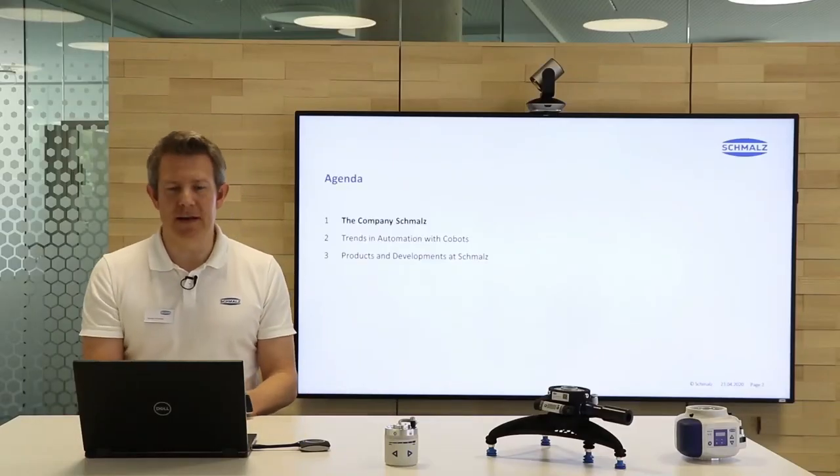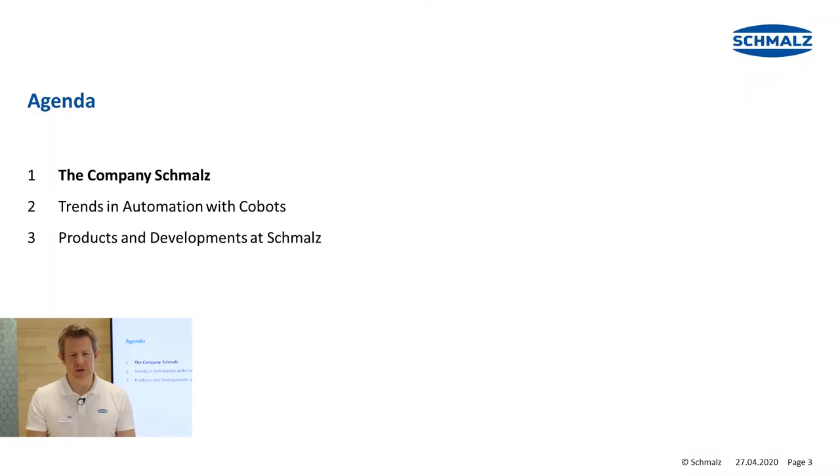Let's have a look at today's agenda. The speech has basically three parts. First, I will introduce the company Schmalz to you. Then we talk about trends in automation with cobots. And last but not least, we have a look at products and developments in this field here at Schmalz.